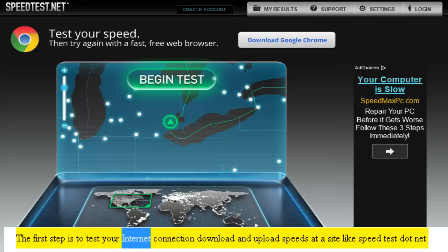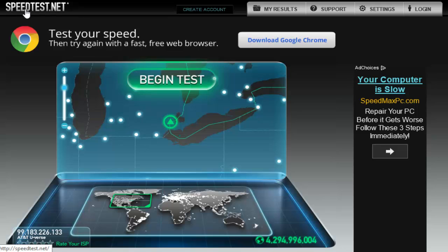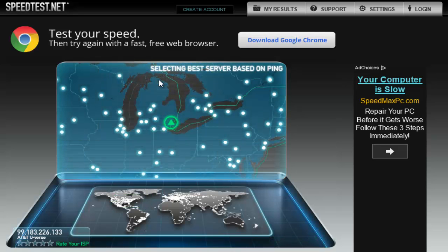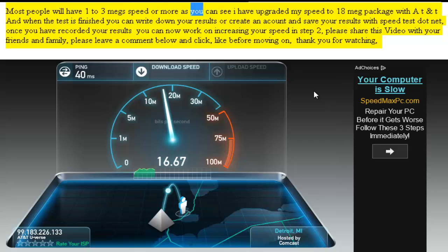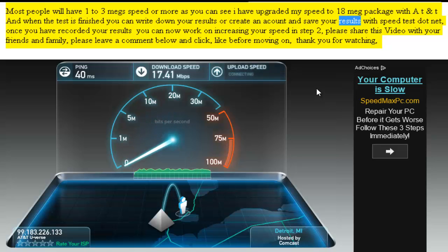The first step is to test your internet connection download and upload speeds at a site like speedtest.net. Most people will have 1 to 3 megs speed or more. As you can see, I have upgraded my speed to an 18 meg package with AT&T. When the test is finished, you can write down your results or create an account and save your results with speedtest.net. Once you have recorded your results, you can now work on increasing your speed in step 2.